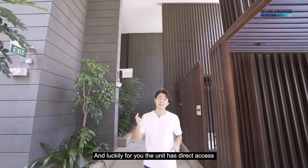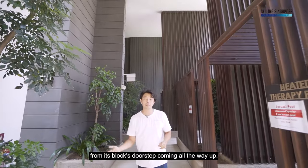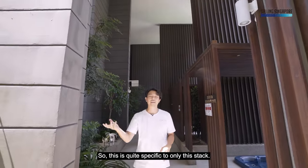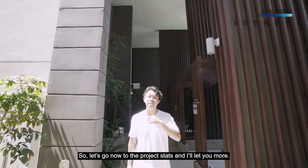Luckily for you, the unit has direct access from its block doorstep coming all the way up, so this is quite specific to only this stack. Let's go now to the project stats and I'll tell you more.